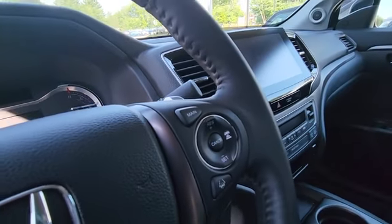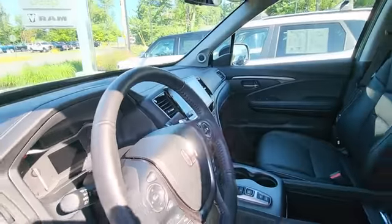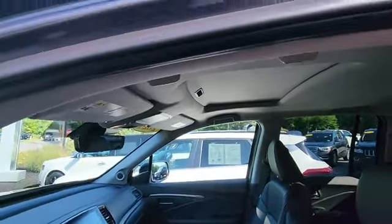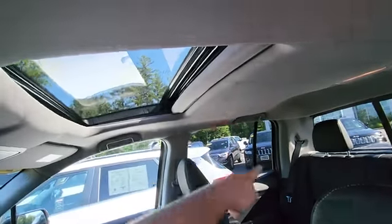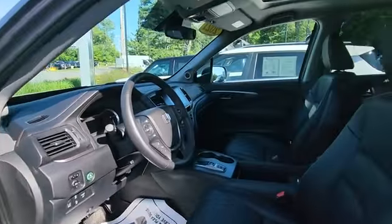Looks like this has the adaptive cruise control — a great feature nowadays. You also get the sunroof, and I like how they have the armrest on the front seats.